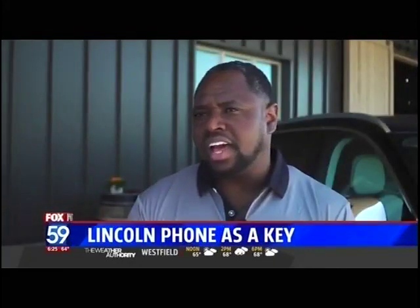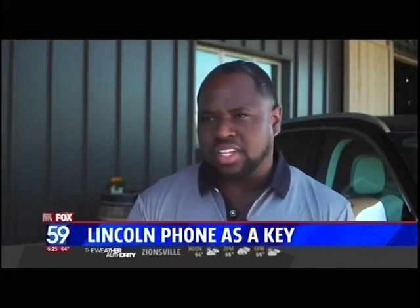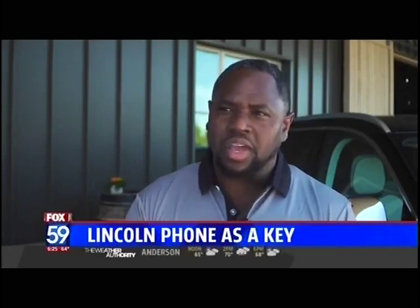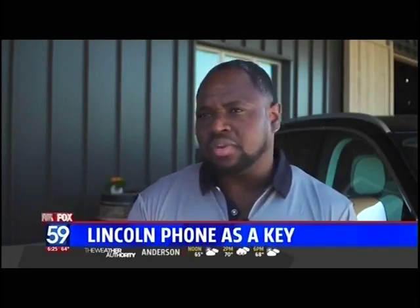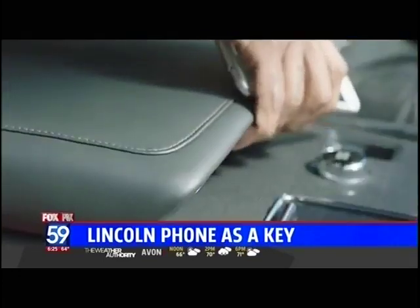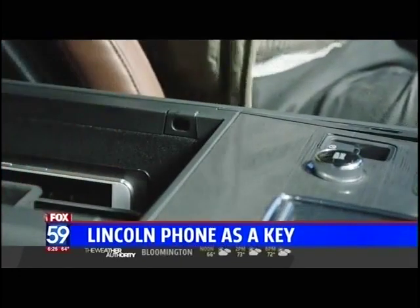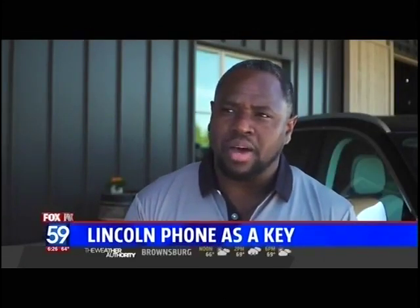Ultimately what we want to have with Phone as Key is a seamless experience so customers can utilize the Phone as Key just like a normal key fob. So even though the Lincoln Way app is the mechanism by which we connect to the vehicle, we want to use the Phone as Key in a seamless fashion where a user keeps the phone in their hand in everyday spots, so it's a very natural experience.